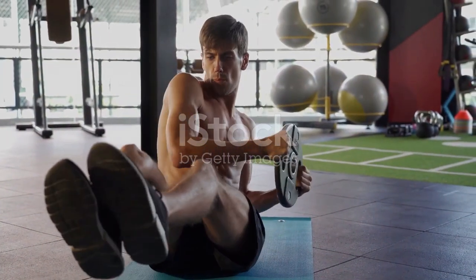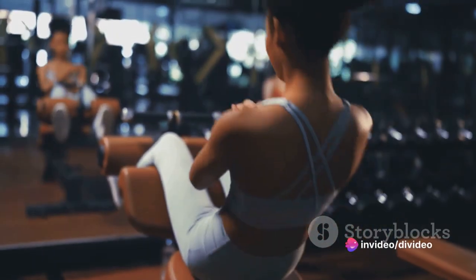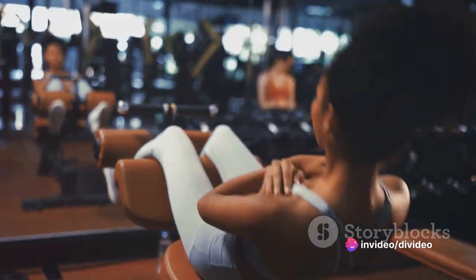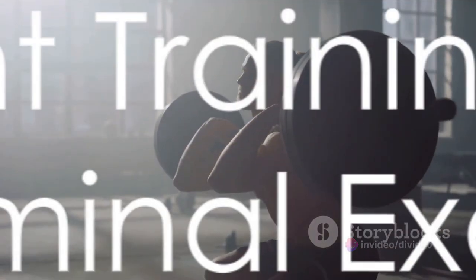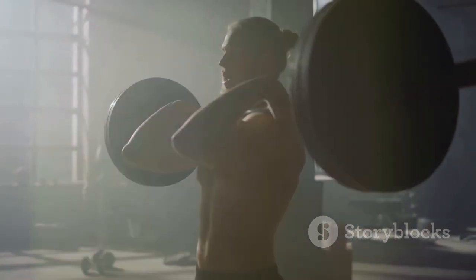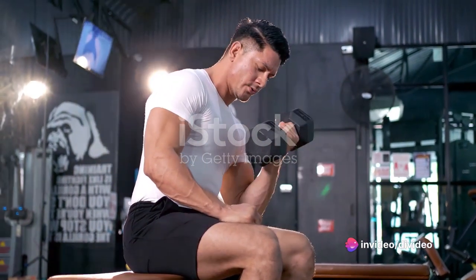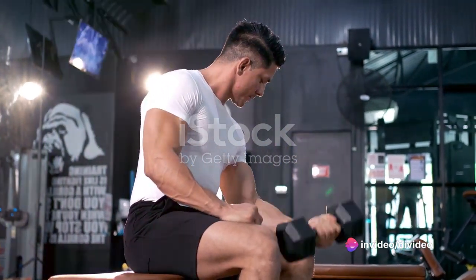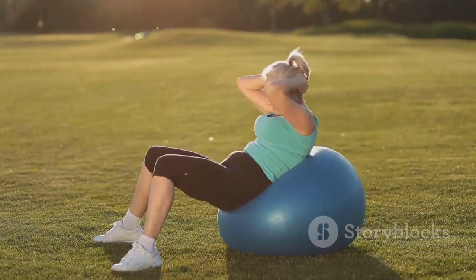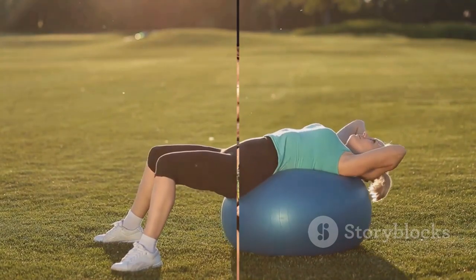His workouts include bodyweight exercises such as sit-ups, press-ups, and leg raises, along with plyometric exercises designed to boost his power. Ronaldo's weight training is designed to build functional athletic strength, including exercises like curls, rows, squats, lateral raises, bench press, and deadlifts. To keep his abdomen in perfect shape, he also does diverse kinds of sit-ups, crunches, and leg raises.